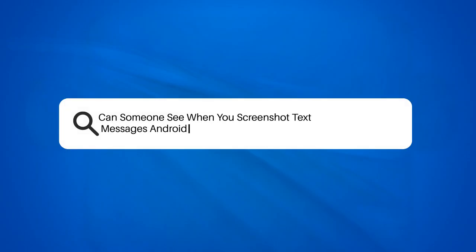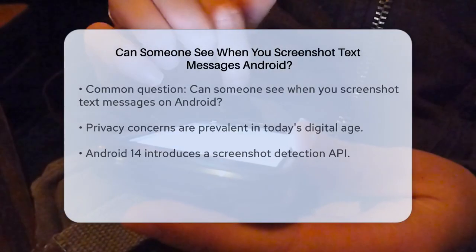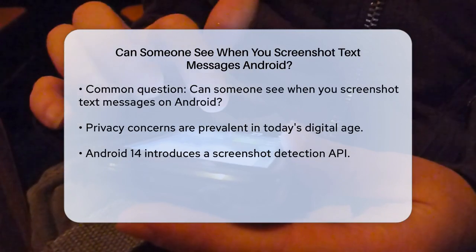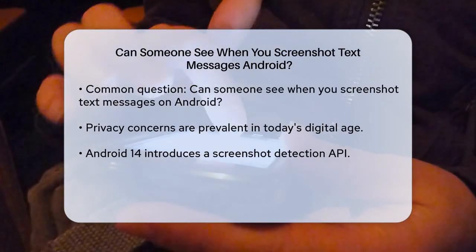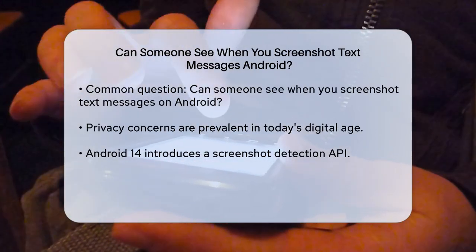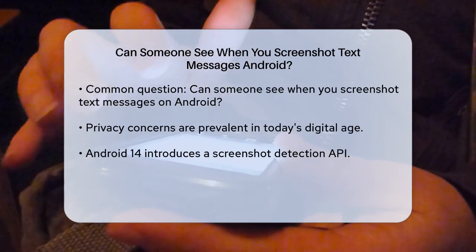Can someone see when you screenshot text messages on Android? If you're wondering whether someone can tell when you take a screenshot of a text message on your Android device, you're not alone. This is a common question, especially in the age of privacy concerns.